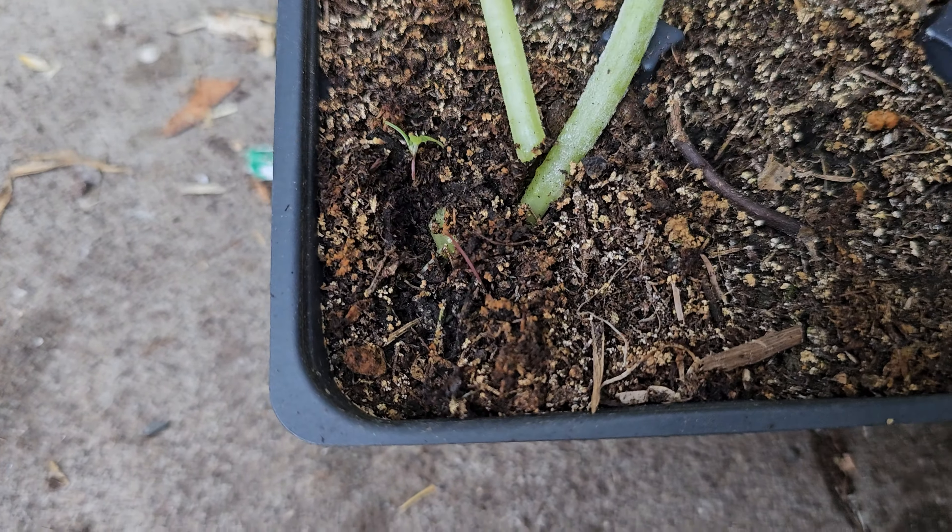Things are looking sparse and spindly, yes, but cucumbers can grow quick, especially if the environment is right. Being in my greenhouse, I expected them to grow fast. The days were warm still, especially indoors.